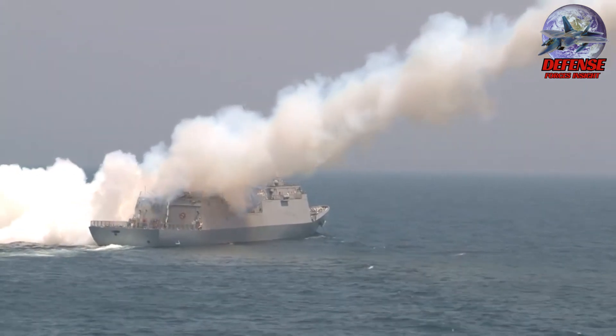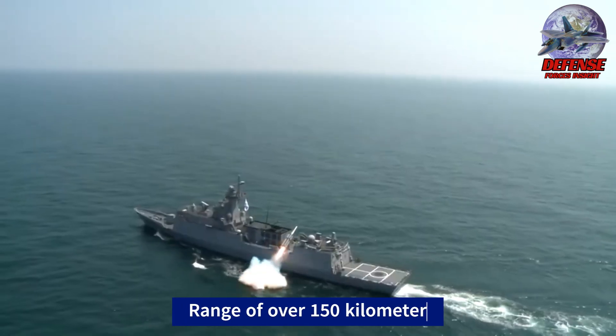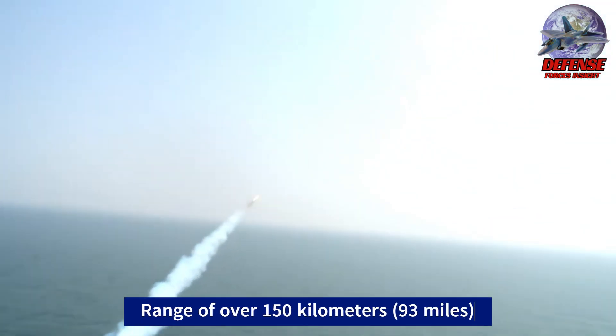Range: With a range of over 150 kilometers (93 miles), it allows ships to engage targets from a safe distance.